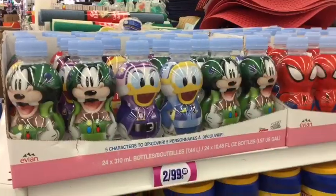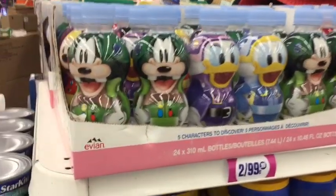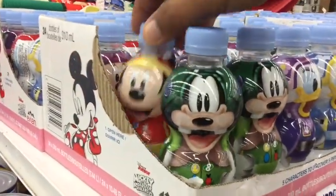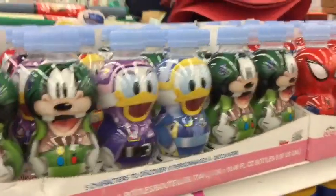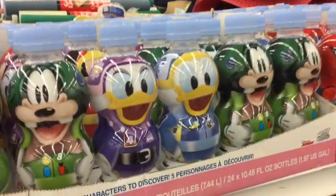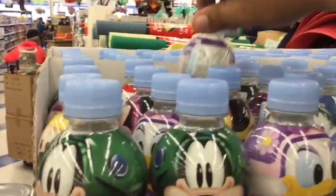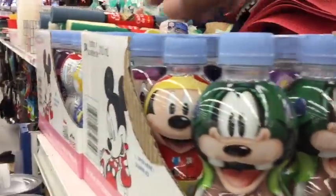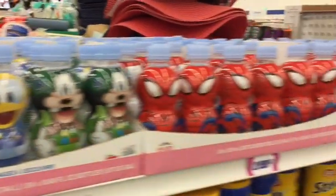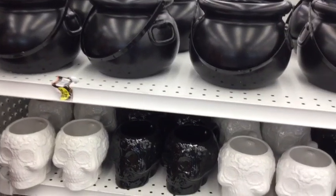Oh my god, they have the Disney water bottles — these are two for 99 cents! I saw someone on Instagram showing these the other day and I was hoping to find them. I just walked in and look what they have! I'm definitely going to get one of each. They have Goofy, Daffy, Donald, Mickey, and of course Minnie. There are plenty here and they still have lots of Spider-Man ones too — definitely a great item.